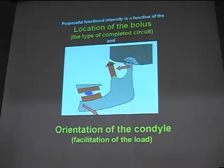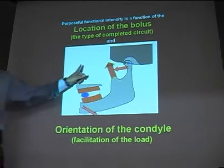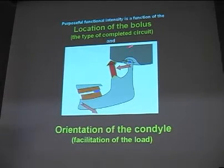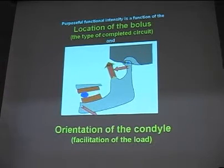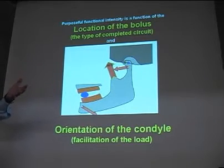Nobody chews food way out like this if they're a class two or class — they don't go like this and chew. The bolus dictates the position of the condyle and the intensity of contraction. The orientation of the condyle will facilitate intensity. The more the condyle backs up, the more intensity there is — and that's where you have protective reflexes. When your jaw is way out front, no one squeezes very hard because it starts to hurt, so you stop.